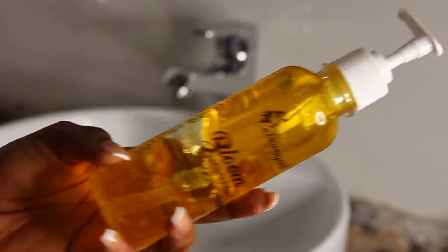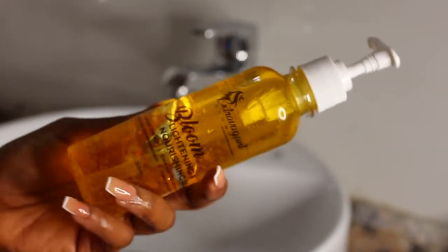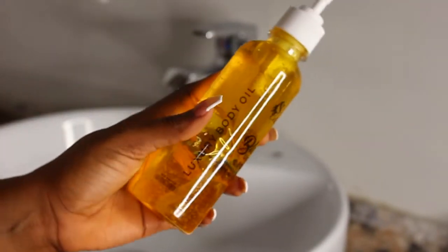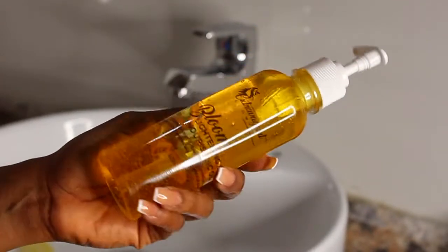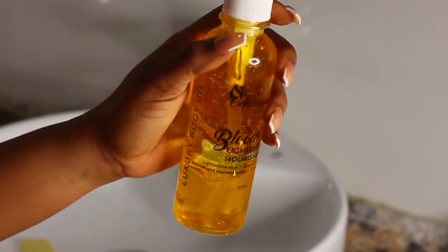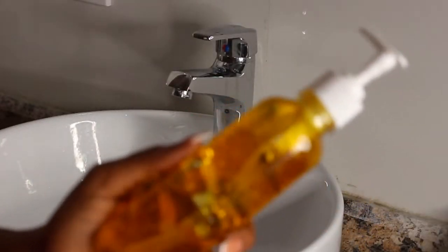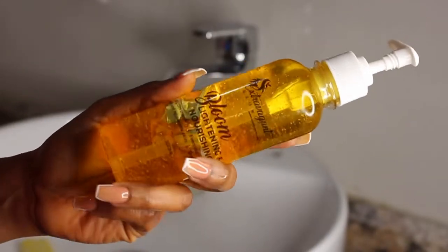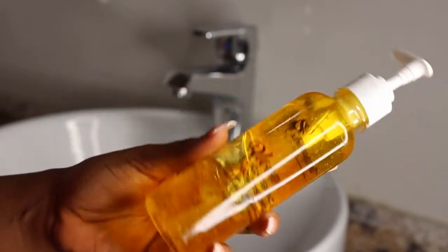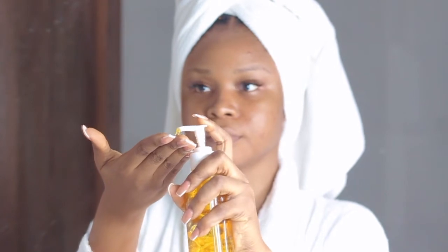For my OCM — the oil cleansing method — I use this Bloom Lightening and Nourishing Luxury Body Oil from Extravagant Glow. I'll drop their details in the description box. This is actually my body oil, but I use it as my wash-off oil because it's really lightweight and has a bit of a lightening effect, so I use it to target my hyperpigmentation and sunburn. If you don't know about the oil cleansing method, I suggest you do a little research on it.